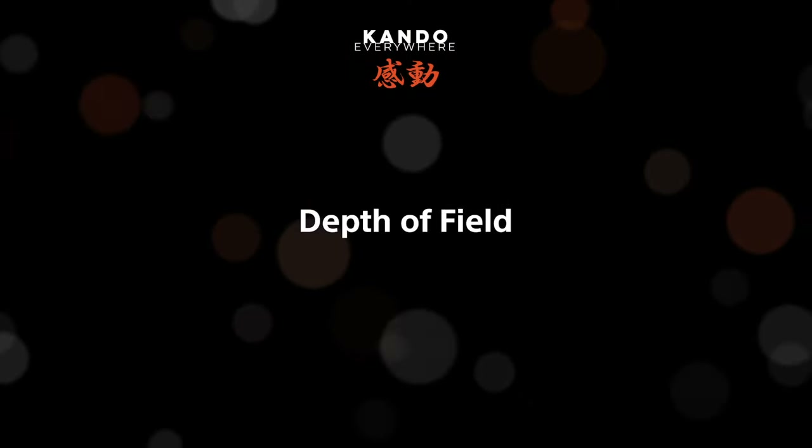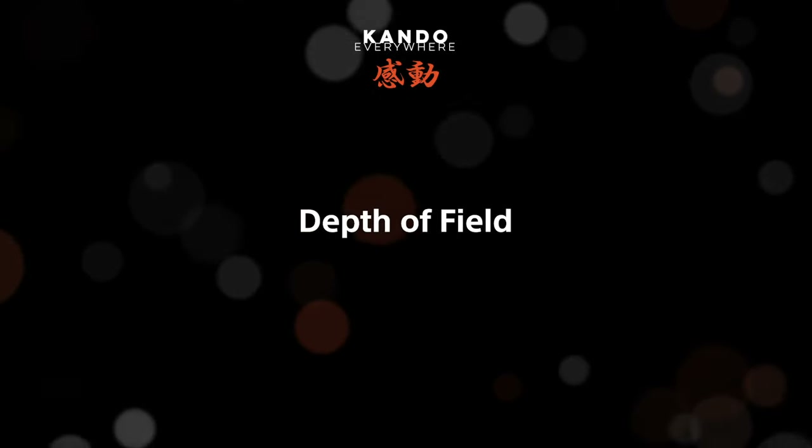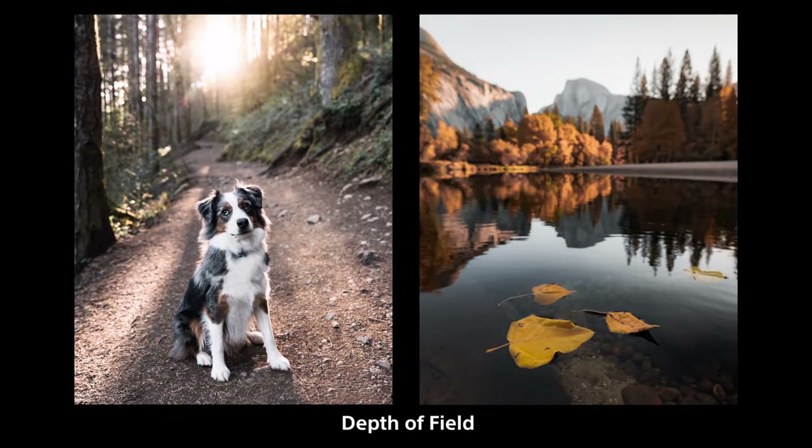Depth of field — whenever you're taking any photo, you want to decide which part you want to have most in focus. Generally your subject is what you want in focus, but that's not always the case. In this photo of my friend's dog Finn, shot on a hike in Washington, Finn is very sharp and the background is bokeh — blurred out — which brings more attention to the subject and makes the dog pop more. I shot this at f2.8; if I shot this at f11, Finn and the background would both be more equally in focus. I really like this bokeh look especially when shooting portraits or animals.